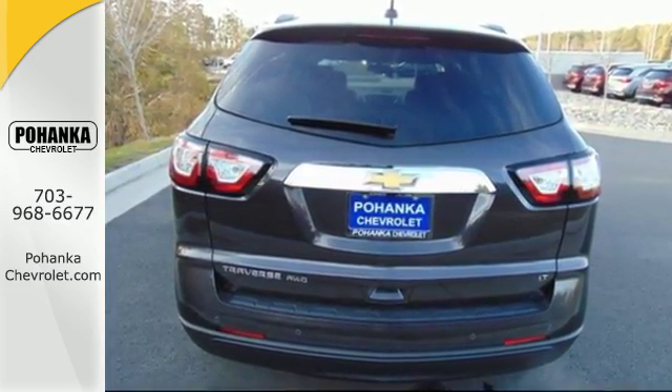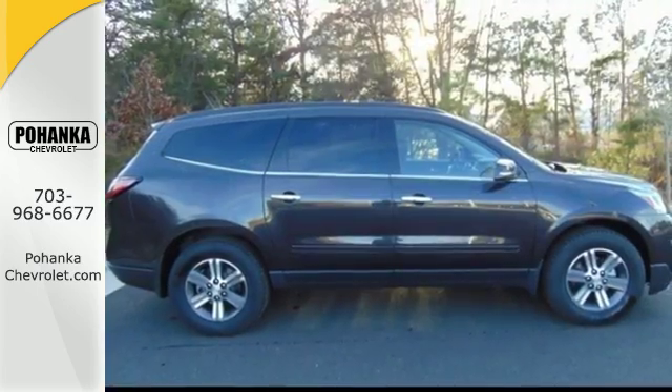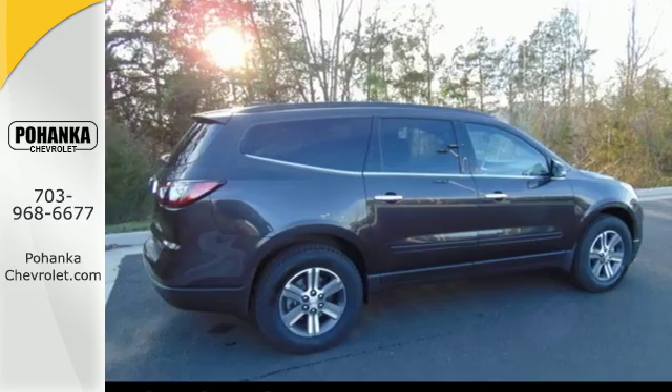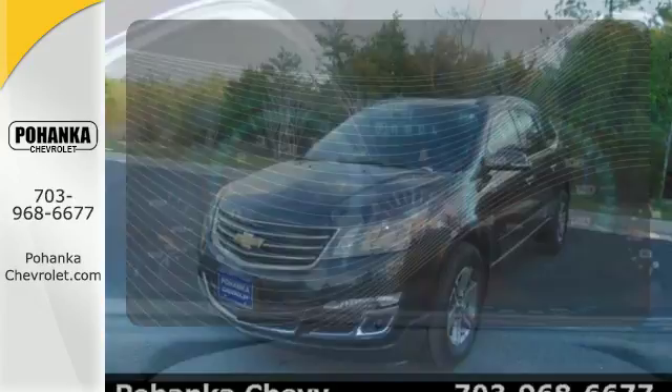Traverse confidently with safety features including Stabilitrack and a rear vision camera. Stay connected to your modern world with tech features including OnStar with 4G LTE capability, a color touch screen media display, Bluetooth, a USB port, and an auxiliary audio input.